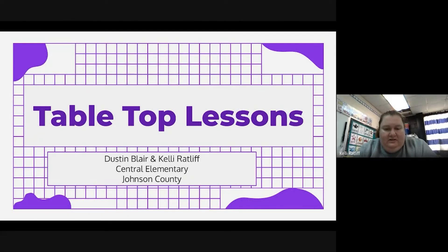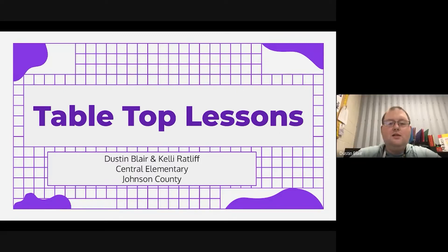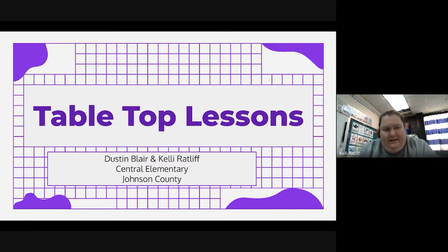Hey guys, this is Kelly Ratlow from Central Elementary here in Johnson County, and I'm with Dustin Blair, also here at Central Elementary in Johnson County. This is our ARI grant for tabletop lessons.